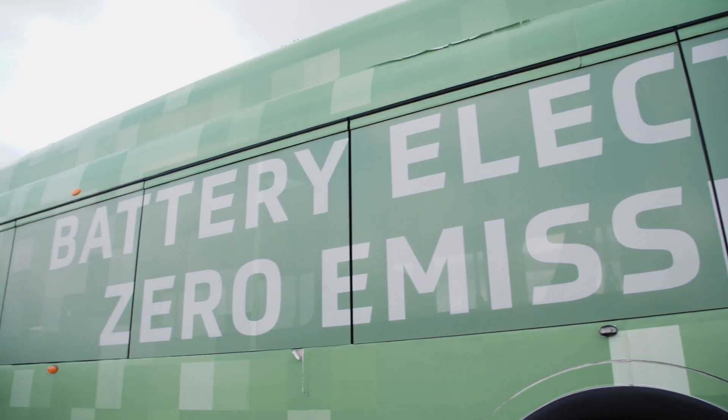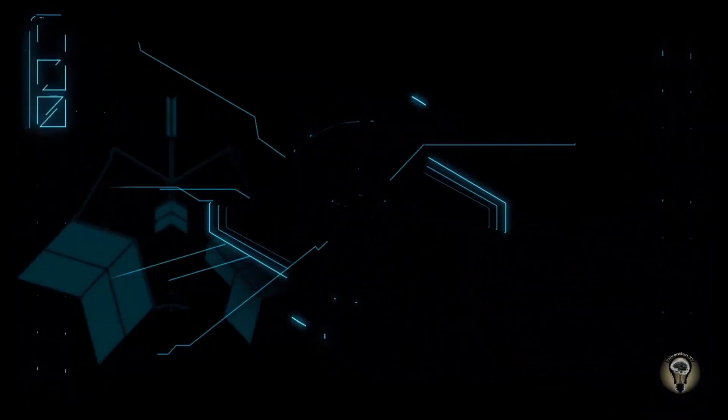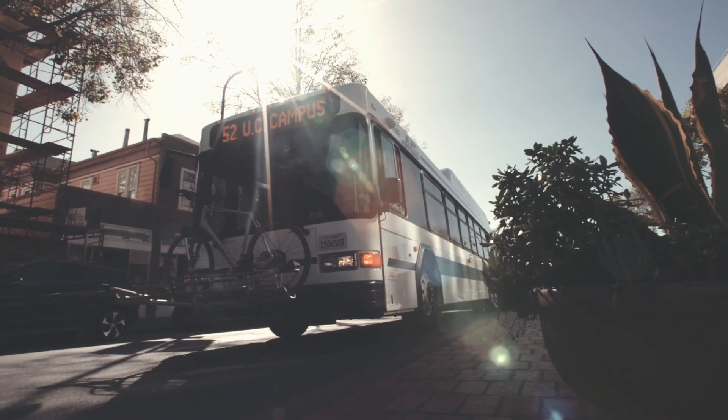The advice I would give to transit agencies looking at getting into electric buses — specifically with the charging equipment — is to start early and often with your utility company and local governments. They may have questions you're not necessarily going to know the answer to because they're looking at it from a completely different angle. Start that conversation as early as you can. Also, understand the site conditions and how you want the bus to operate: Is it fast charge? Where is that going to be on the route — at the end, start, or middle of the line? All those things will feed into how you can operationalize the buses.